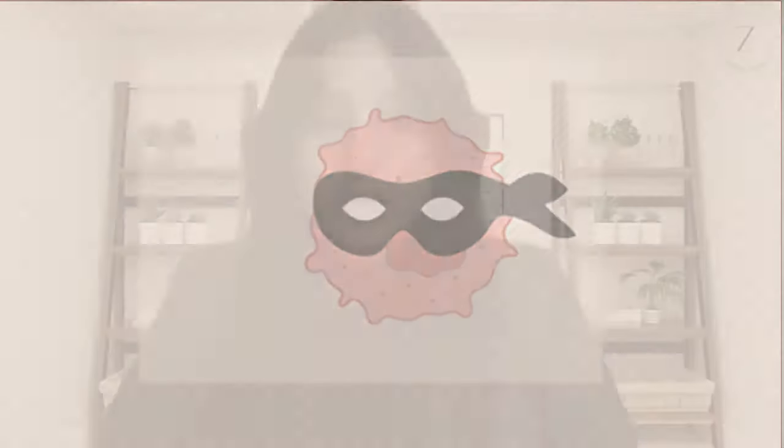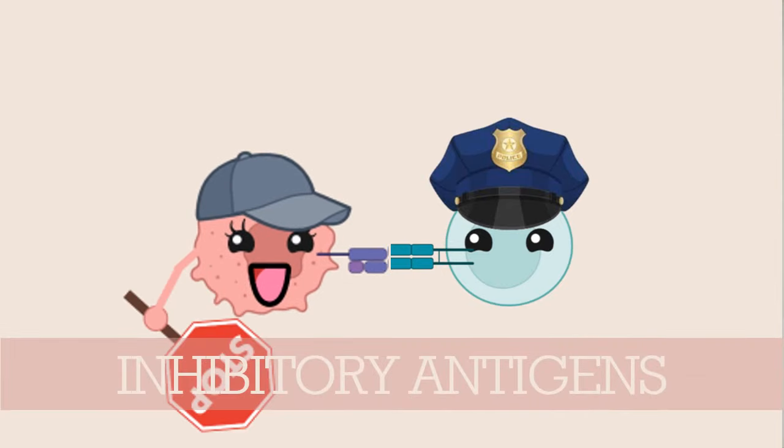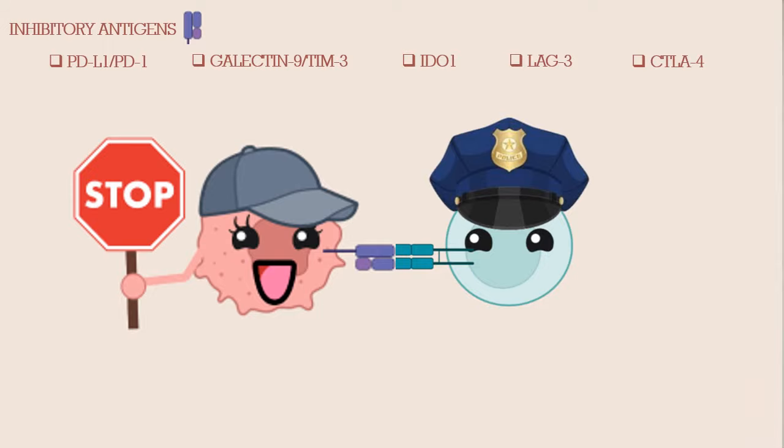Seems like a pretty flawless technique, right? So why can't they just do this with cancer cells? Well, cancer cells are a little more sneaky. They've managed to find a way to not get recognized by the T-cells by hiding their MHC molecules to avoid detection. Cancer cells can also adapt by binding to T-cell receptors and giving the T-cells instructions to back down. They essentially throw on a disguise and pretend to be a friendly cell by expressing inhibitory antigens — proteins expressed on the surface of cells that tell the T-cells their job is done and they can go home.